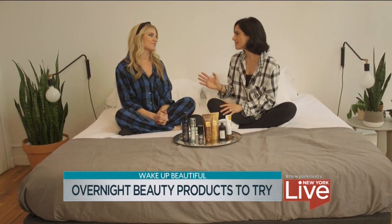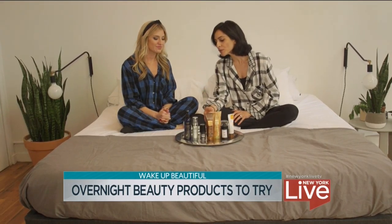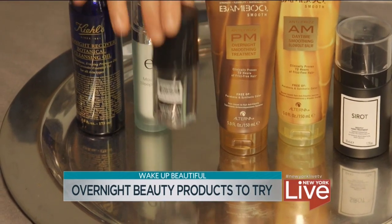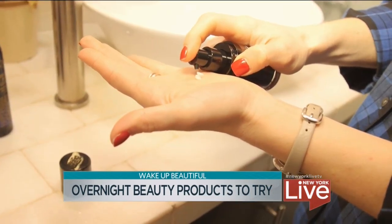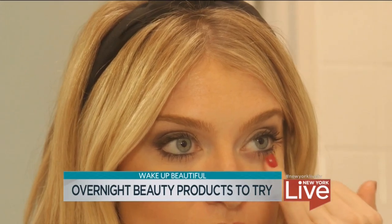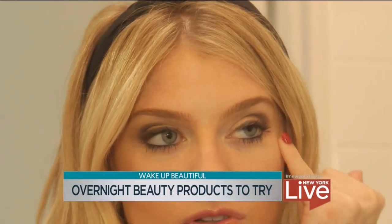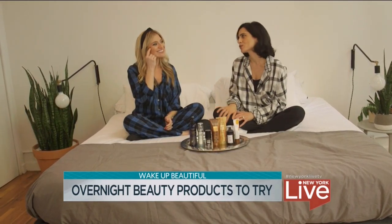Your eyes are like the first place to show the signs of aging, so a night cream is so important. This one's from Erno Laszlo — it's the Transfuse Eye Refiner. You use this every single day. It's going to really help to increase collagen production, it helps to really tighten the eye area, and it helps with saggy skin. You want to dab it very gently underneath the eye and a little bit on the area where you get those crow's feet.